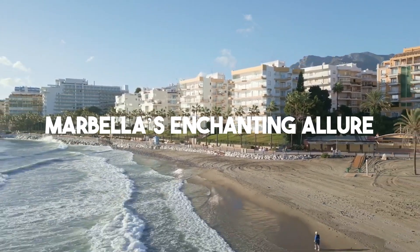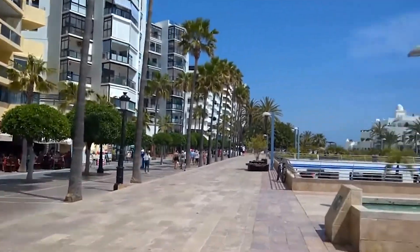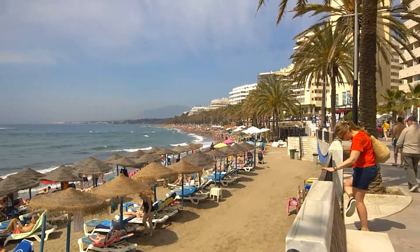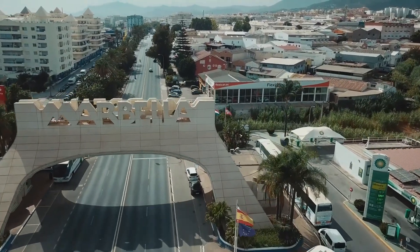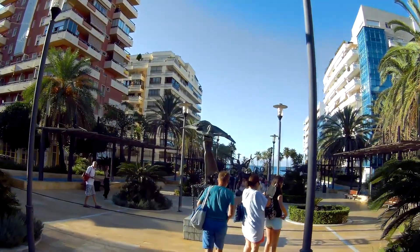Explore Marbella's enchanting allure through its top 10 must-visit destinations. From glamorous marinas to historic squares, picturesque promenades to golden beaches, these captivating sights embody the essence of this Spanish gem. Embark on a journey where luxury, culture, and natural beauty intertwine to create a unique and unforgettable experience.